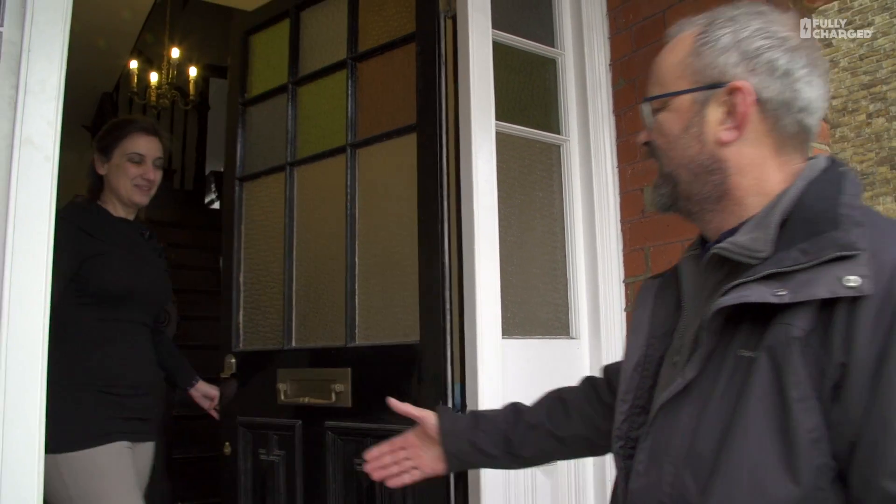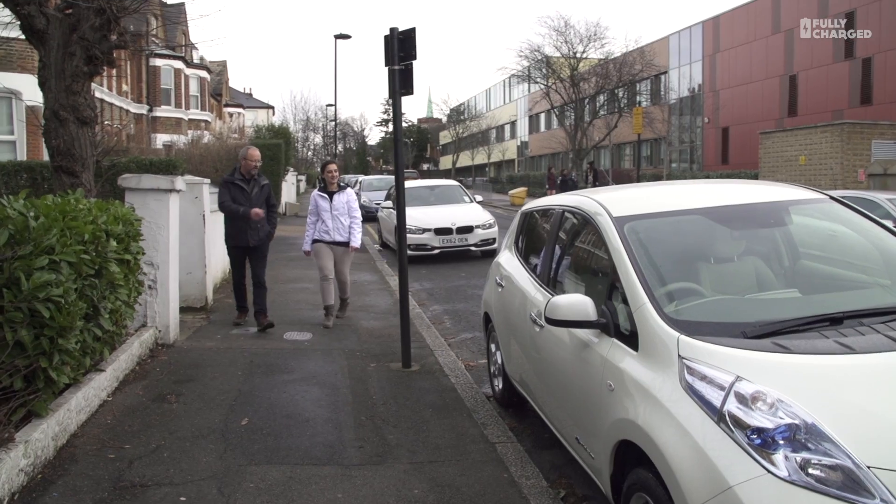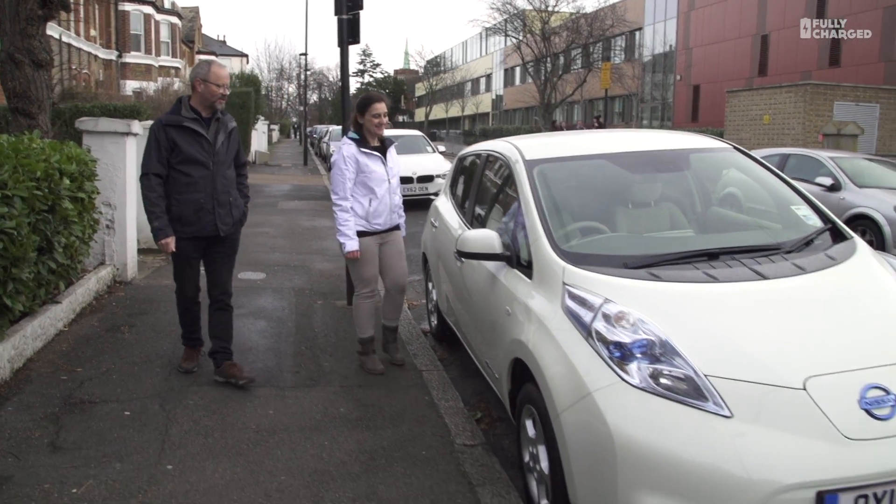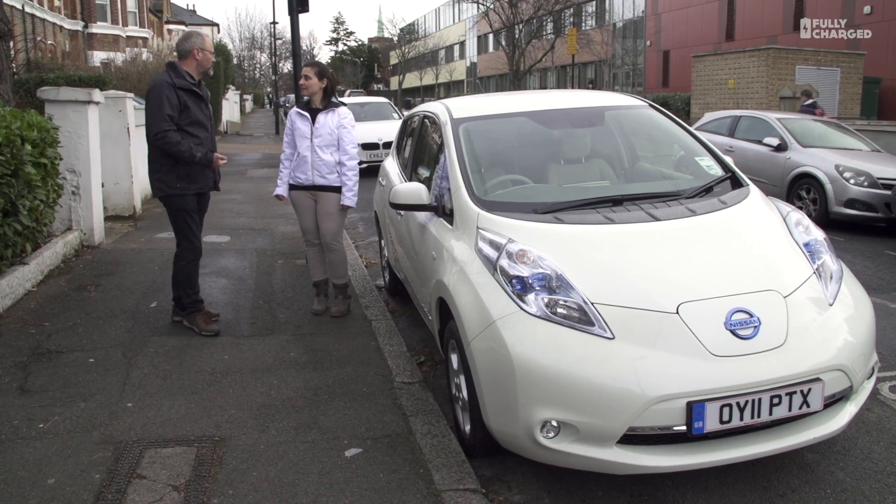Hello, Blanca. Hi, Robert. Hi, I've come to see your car. Okay, let me grab my coat. You'll need a coat — it's quite cold. So is this your car here, Blanca? Indeed, that's my Nissan Leaf. Looking very, very smart and tidy.